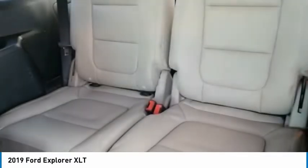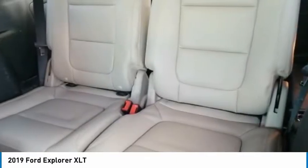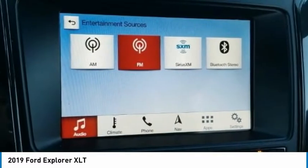Navigation system. If you like it online, you'll love it in your driveway. Take it for a spin today.